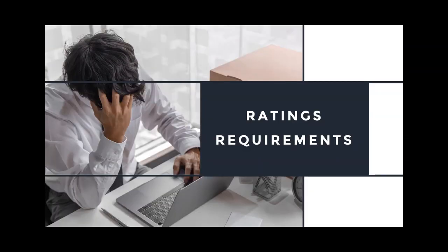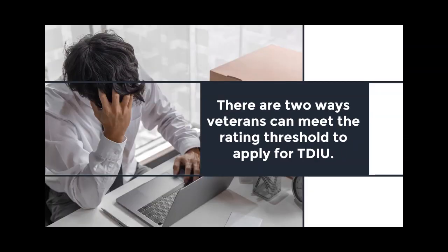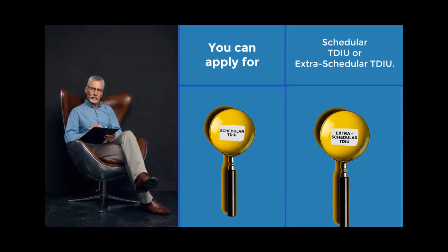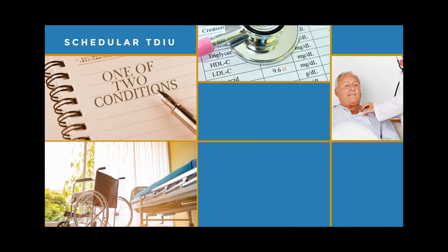Ratings Requirements: There are two ways veterans can meet the rating threshold to apply for TDIU. You can apply for Schedular TDIU or Extraschedular TDIU. Schedular TDIU means the veteran meets one of two possible conditions.